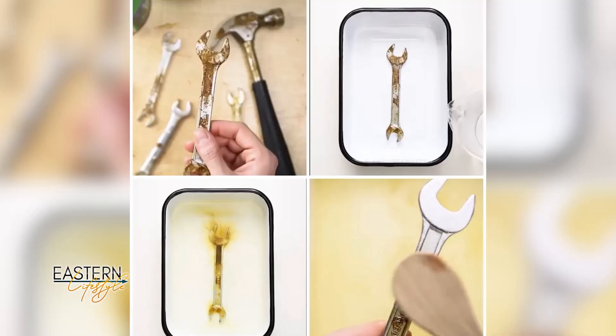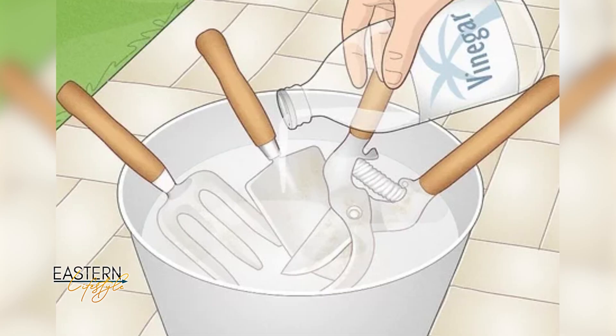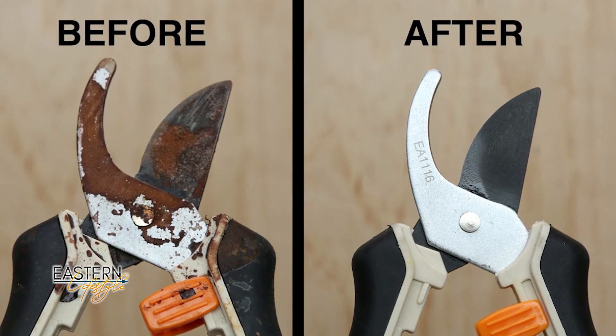Back in studio, the hosts agreed the Bath segment was amazing and a great time. Then it's time for the Life Hack of the Day: to clean rusty tools easily, fill a large container with vinegar, let the tools soak long enough for the rust to leach out, then scrub and dry with a cloth. Both hosts were surprised that vinegar could be that effective.